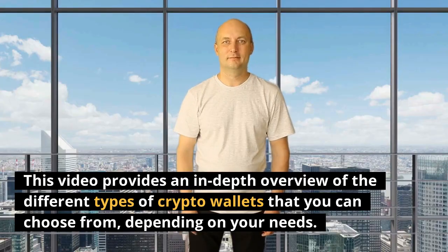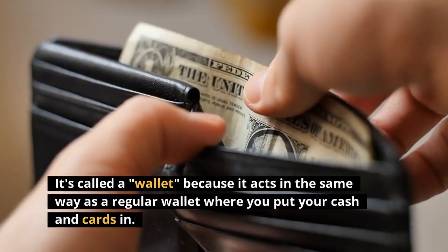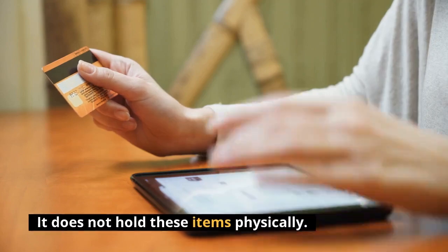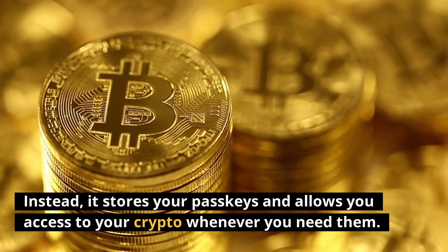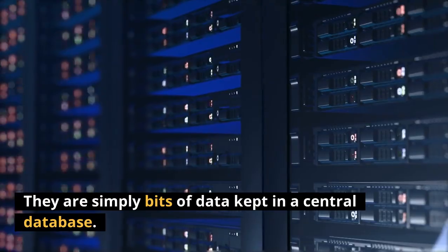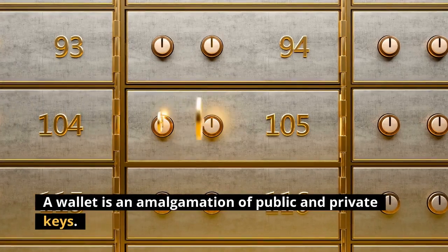So what is a crypto wallet? A crypto wallet is an application that serves as a wallet to store your cryptocurrency. It's called a wallet because it acts in the same way as a regular wallet, but it doesn't hold items physically. The crypto wallet does not hold bitcoin or altcoins physically — instead it stores your pass keys and allows you access to your crypto. Cryptocurrencies are simply bits of data scattered across a database, and the wallet finds all the bits associated with your public address and adds them together in the app's interface. A wallet is an amalgamation of public and private keys.